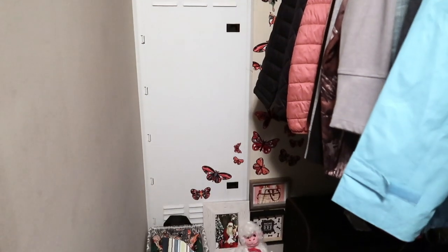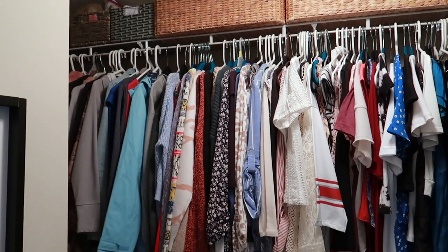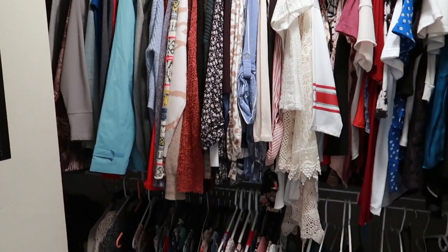Now as you can see, honestly my closet did not look that bad, but I want to take it to a whole other level. So here is my first goal for cleaning out and redoing my closet.